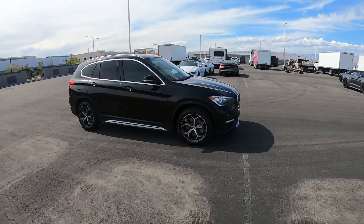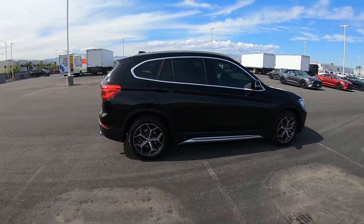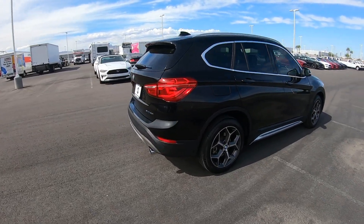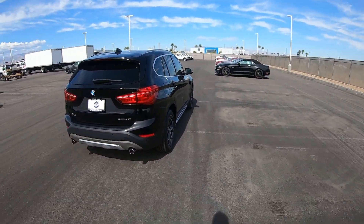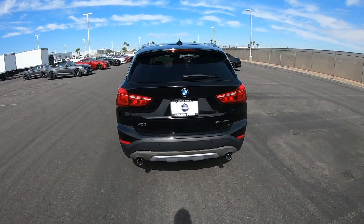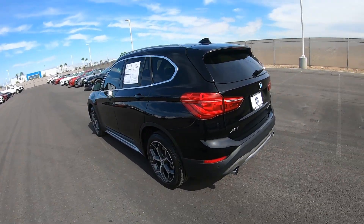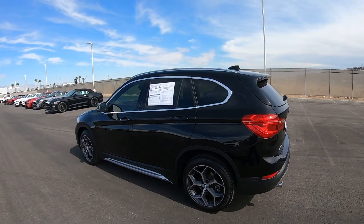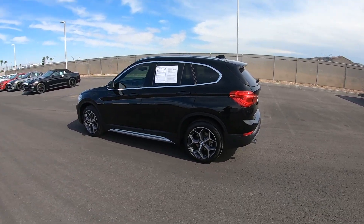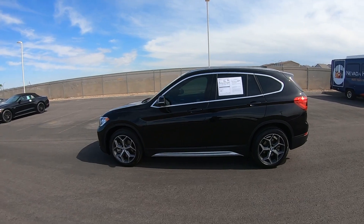This is a 2018 BMW X1. It is an sDrive, meaning it's two-wheel drive — sDrive 28i — that means it's the little four-cylinder, which you can't get as an inline-six. It's only four-cylinder. You can either get this in sDrive meaning two-wheel drive, or xDrive four-wheel drive.